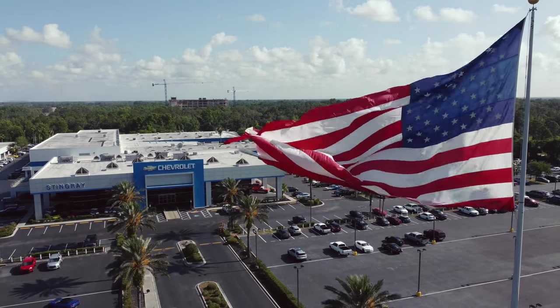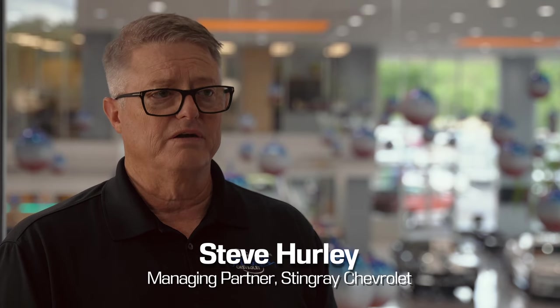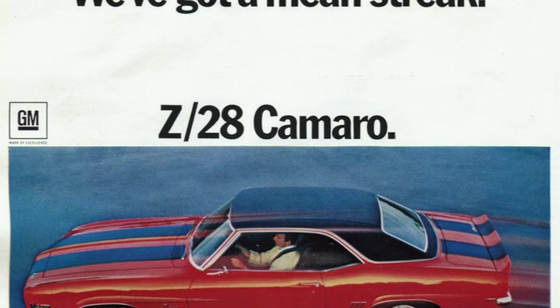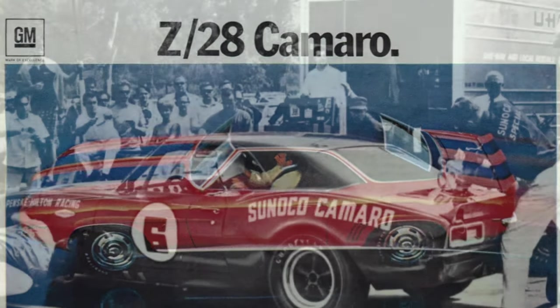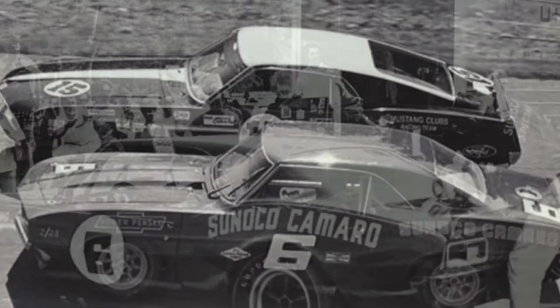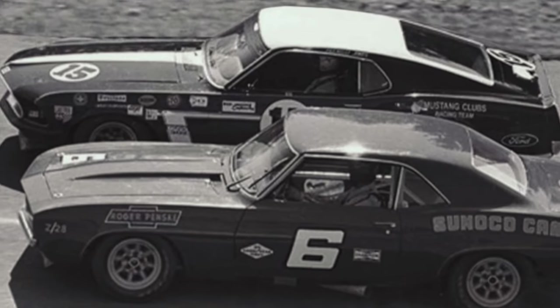A JL8 Z28 is really rare because they made roughly 20,000 Z28s out of nearly a quarter million 1969 Camaros, and they only made 206 JL8 Camaros. The whole purpose was to homologate that feature for Trans Am Racing, because they wanted to use the four-wheel disc brakes in Trans Am Racing, so they had to build enough vehicles for retail consumption for the street in order to use the four-wheel disc brake package.